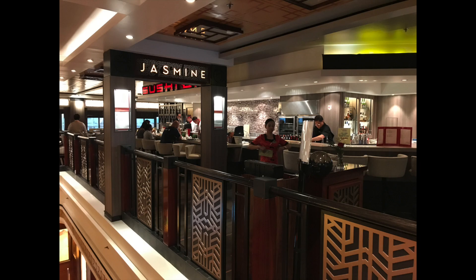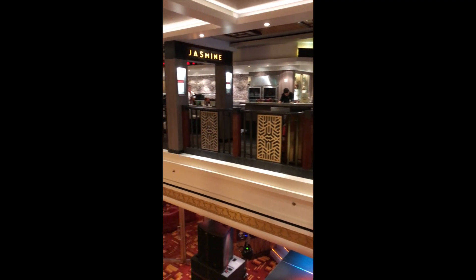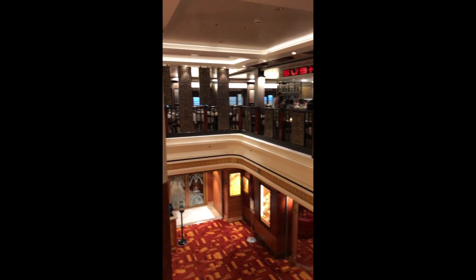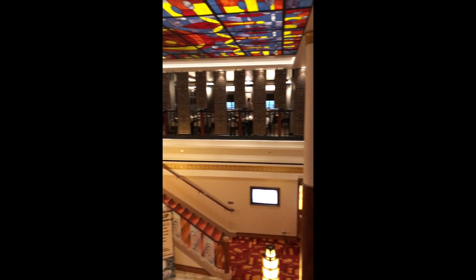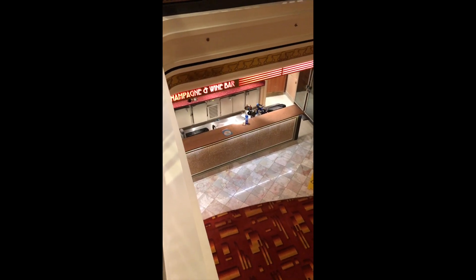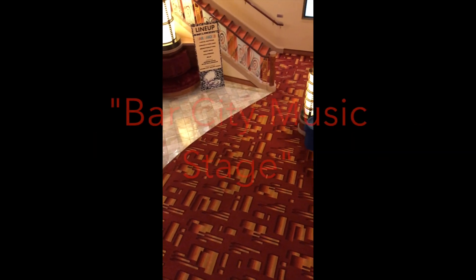As you leave the atrium on Deck 7 and walk toward the front of the ship, you're going to be able to pass the Jasmine Garden there. That has the Asian, Chinese, and Japanese food — and then that little fancy restaurant where they chop all the food up in front of you with your friends. And looking down below, it's what we KISS Cruisers know as Bar City down below.